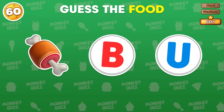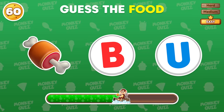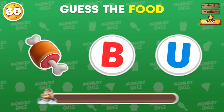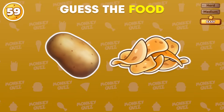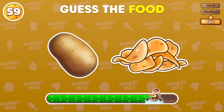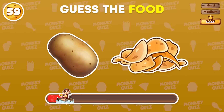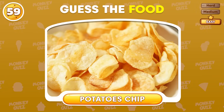First question. Amazing start! It's a hamburger! Can you guess the food by the emoji? The answer is potato chips!